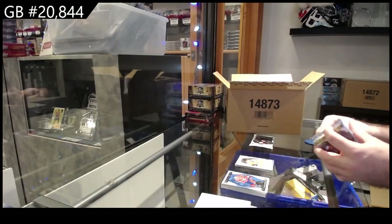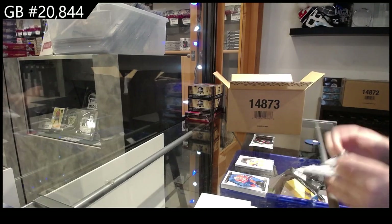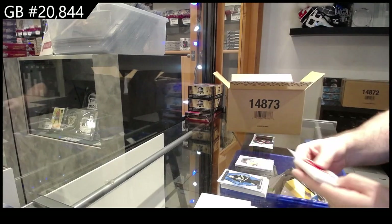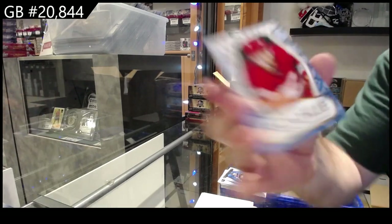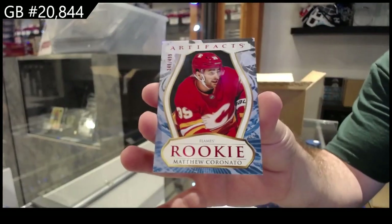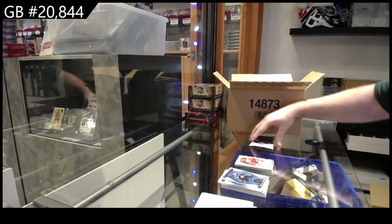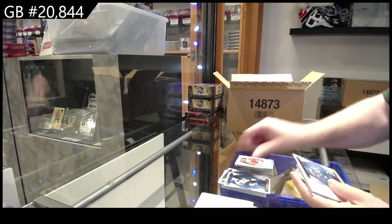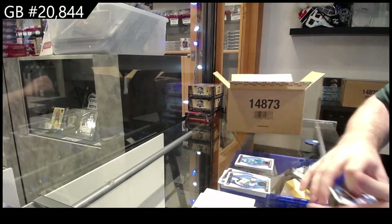Wow, this box has three redemptions so far in it. We've got a $4.99 Coronado for Calgary — rookie. And as you guys can see, the rookies hit quite often, the numbered stuff hits quite often. And a $4.99 Ferraro for the Sharks.